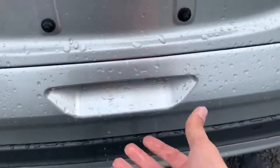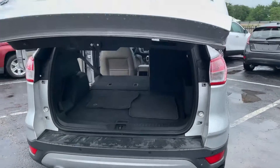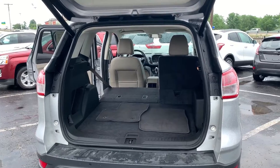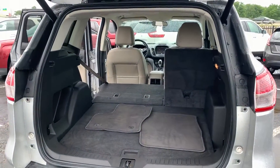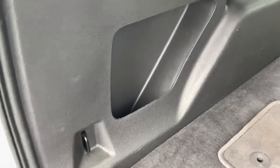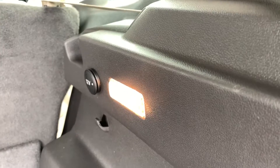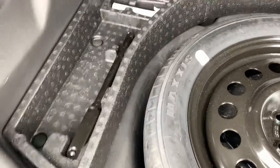The lift gate is powered — just press right here and it opens up for you. There's plenty of space inside. The rear seats fold down in a 60-40 split. There's some storage on the left-hand and right-hand sides, another 12-volt outlet for tailgating, and underneath you've got your spare tire, roadside equipment, and some nice storage cubbies too.